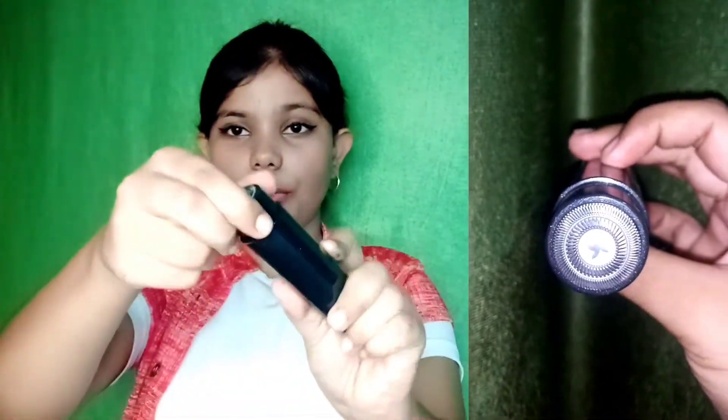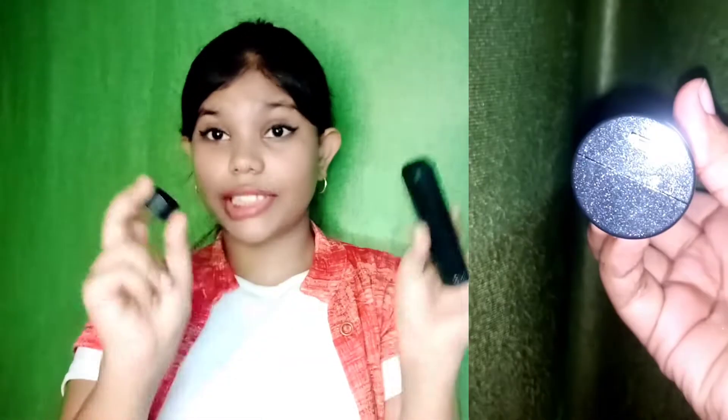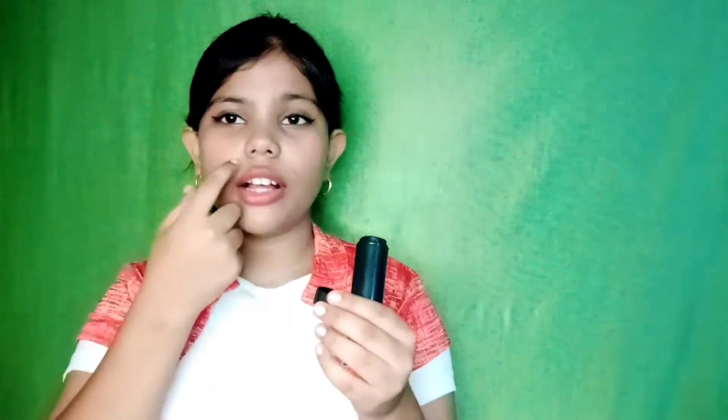As you can see, it's completely clean and very hygienic. You don't have to touch the blade with your hands. When you use a razor, sometimes you can cut your lips, so this trimmer is definitely safer to use.